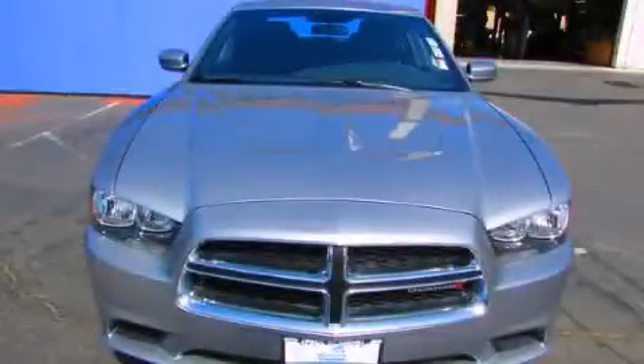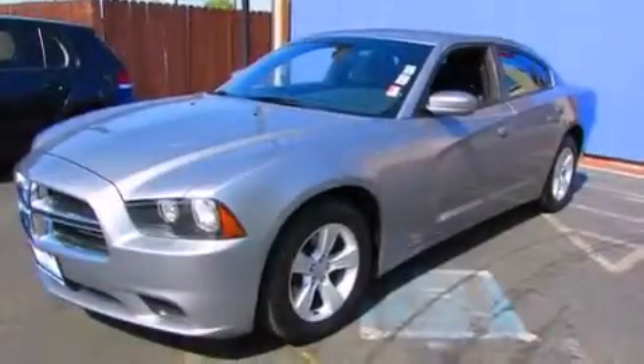This is a 2013 Dodge Charger. It features a 3.6-liter, six-cylinder engine and a five-speed automatic transmission.